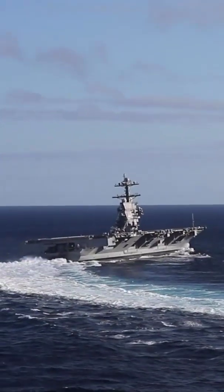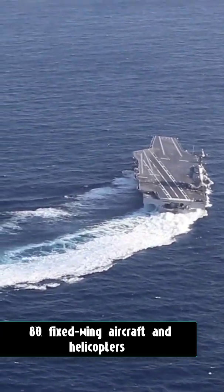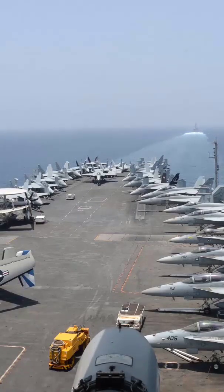These nuclear-powered aircraft carriers can carry about 80 fixed-wing aircraft and helicopters. These ships operate F/A-18E/F Super Hornets multirole fighters, F/A-18C Hornets ground attack aircraft, EA-6B Prowler electronic warfare aircraft, and E-2C Hawkeye early warning aircraft.